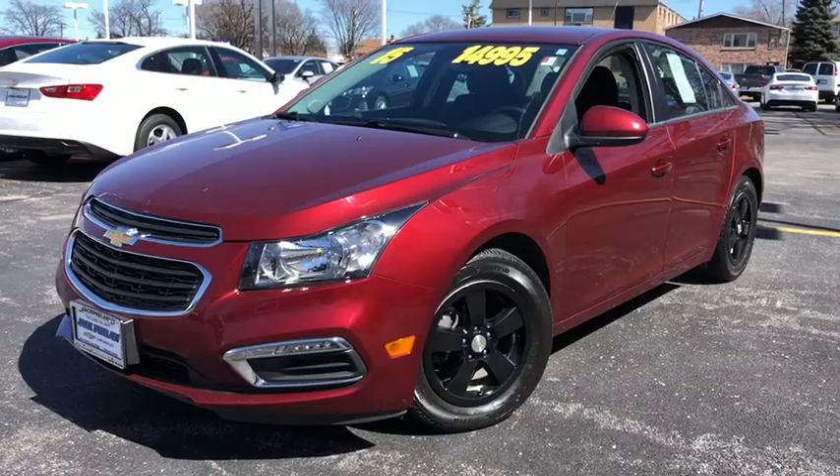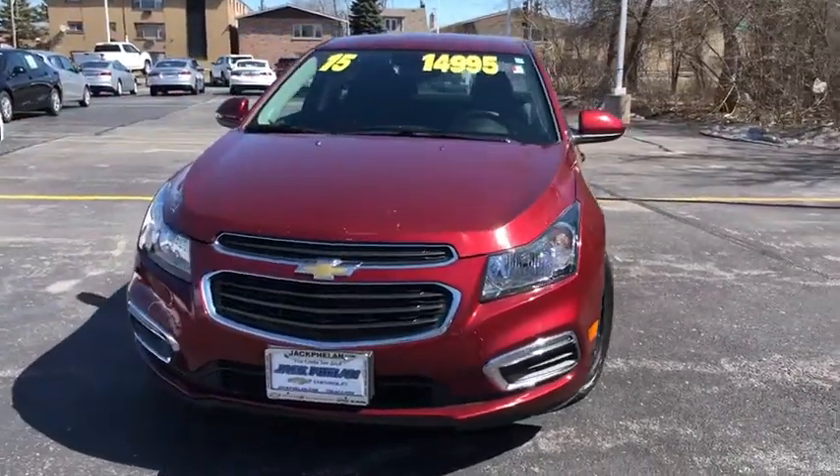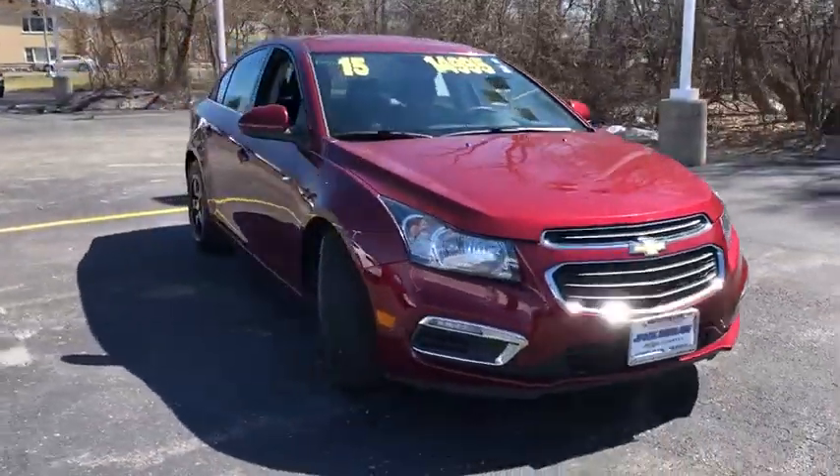The 2015 Chevrolet Cruze. The Cruze Blueprint calls for more than you'd expect. This vehicle has less than 40,000 miles.